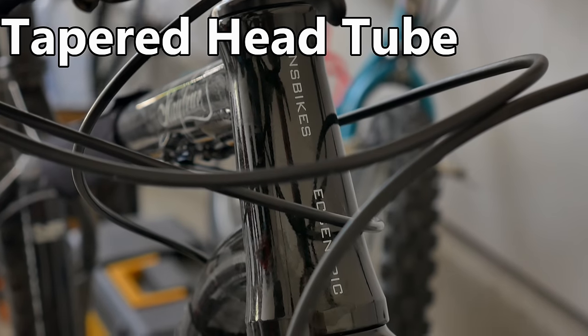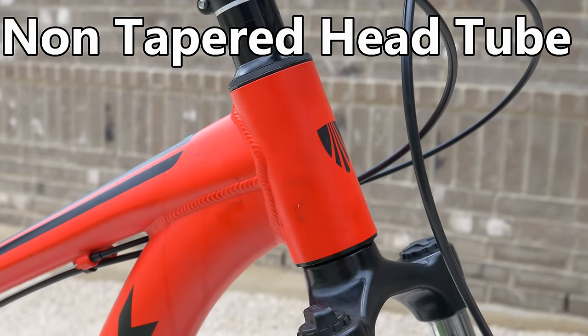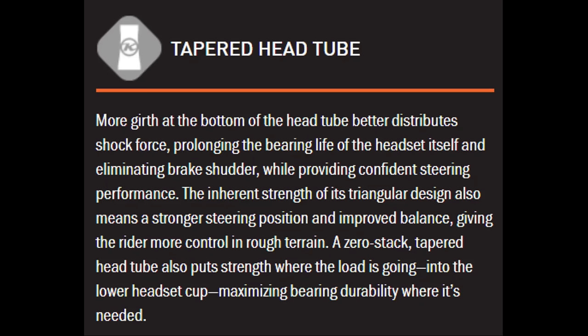Next would be a tapered head tube. Luckily Kona's website has a pretty great explanation which I'll read to you now — spoiler alert, there is a Kona bike on this list. More girth at the bottom of the head tube better distributes shock force, prolonging the bearing life of the headset itself and eliminating brake shudder while providing confident steering performance. The inherent strength of its triangular design also means a stronger steering position and improved balance, giving the rider more control in rough terrain.